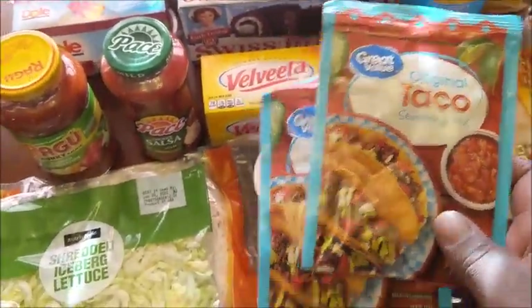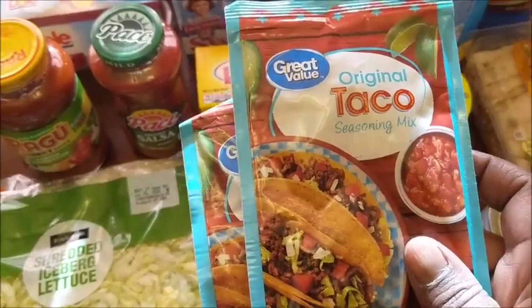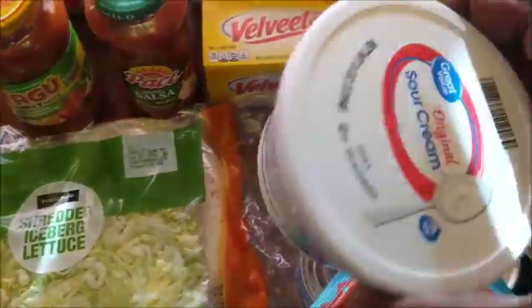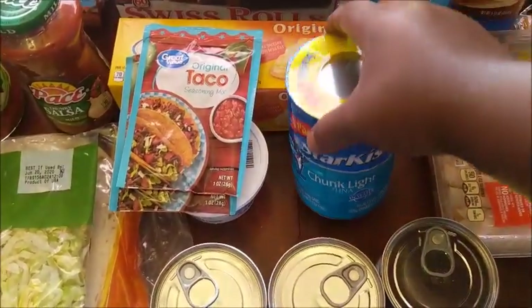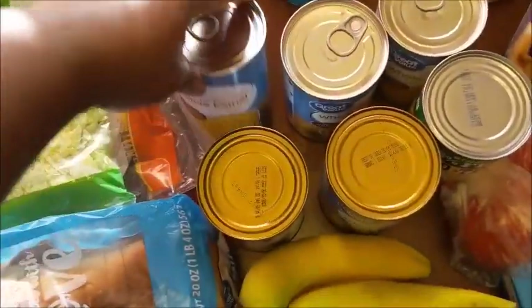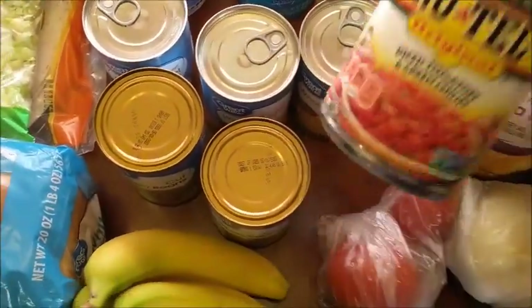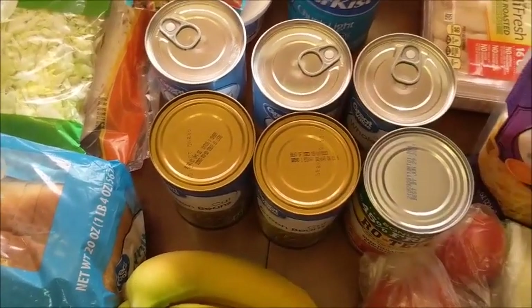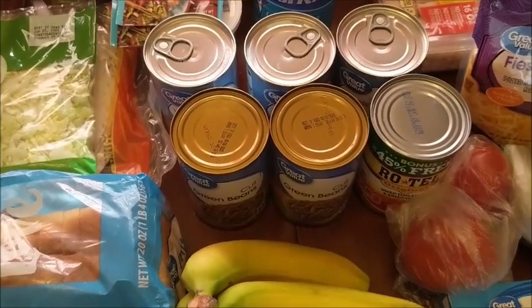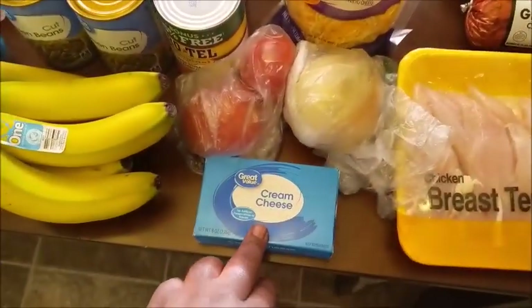It's taco season so I'm going to be making some tacos — a little different this time, so make sure y'all subscribe so you don't miss out on that. I have some sour cream for the tacos, some tuna for quick sandwiches, three cans of corn, two cans of green beans, some Rotel for my cheese dip. For my baby's birthday we're going to have chips and dip, pizza, cake, and ice cream. I also got some bananas and some cream cheese.